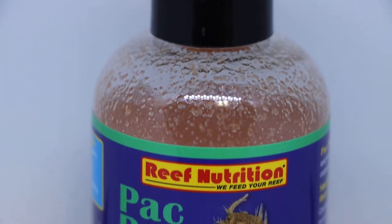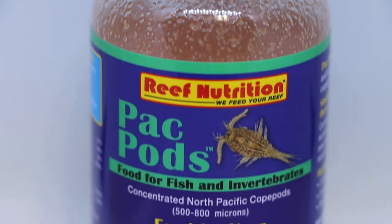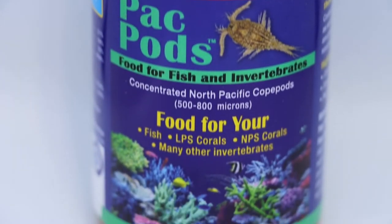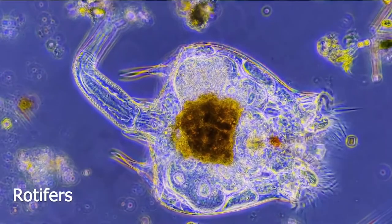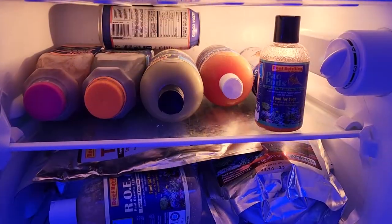So today we're talking about Pack Pods. This is our newest copepod concentrate. These pods are not alive — they're very similar to our Arctopods and Roadie Feast as they're a zooplankton animal. Refrigeration is required for these, and they come in a variety of sizes.